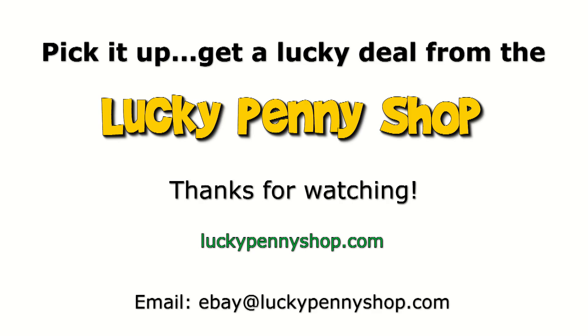Thanks for watching our eBay product video and always remember, if you see a Lucky Penny, pick it up.